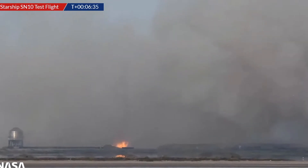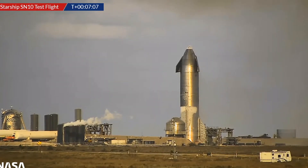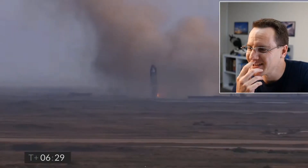It's on the ground — leaning, leaning tower of SN10. The landing legs don't look like they worked. Let's hope it stays in one piece.